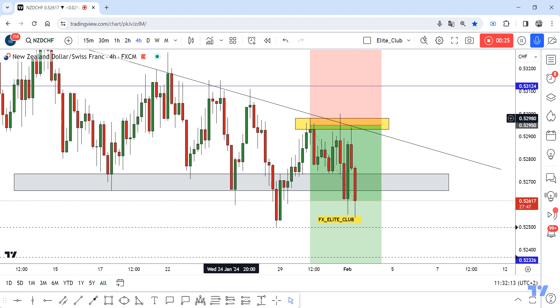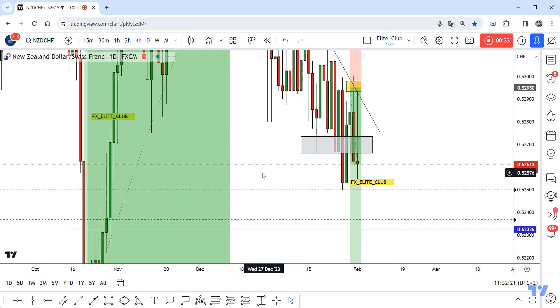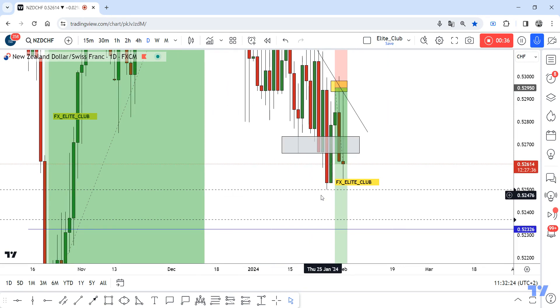Hope you all benefited from this amazing entry and made a huge profit. Now the price has rejected from the same support that pushed the price last time. We need a daily closure below this low, below 0.52400, to confirm that the price will continue to the downside.